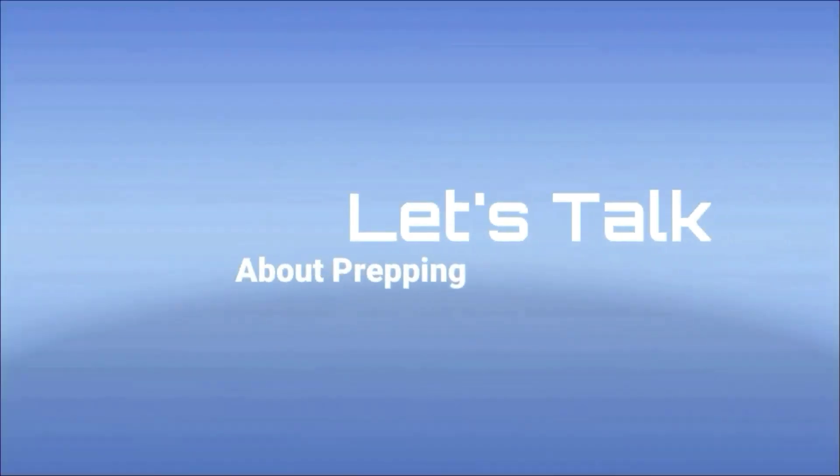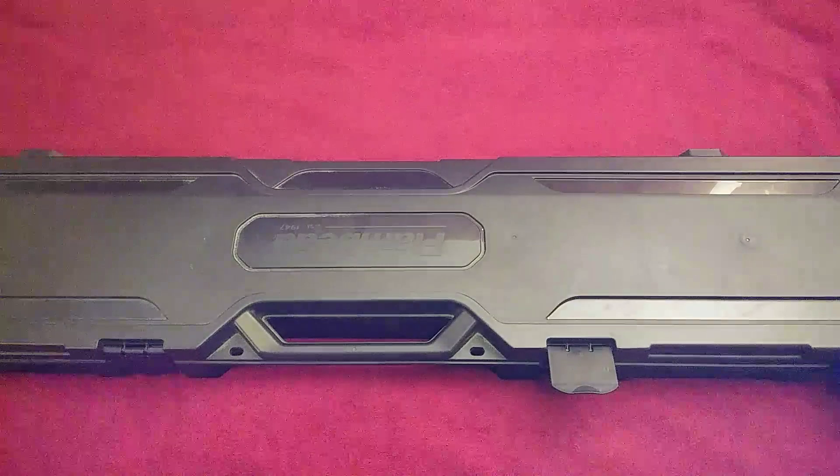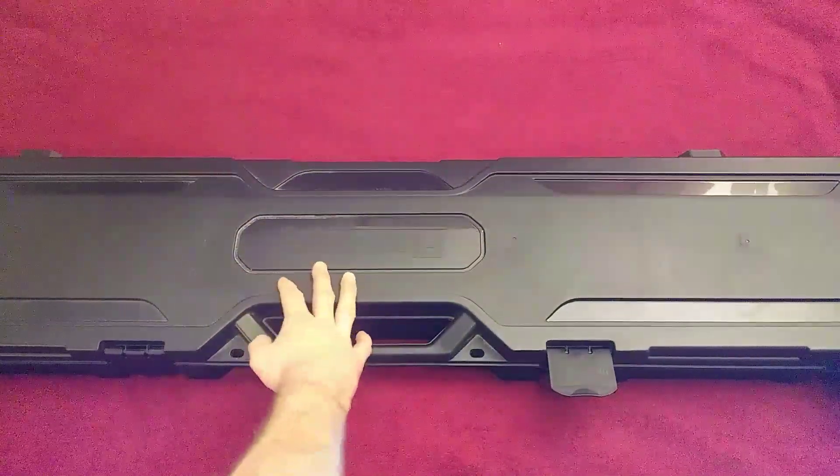Hello everyone, you're watching Let's Talk About Prepping. I'm Tyler, your host, and in this video I want to share the loadout that my 12 gauge is often locked up with. Apparently my channel lacks gun porn, so today we're going to look at my 12 gauge and how I like to carry ammo.